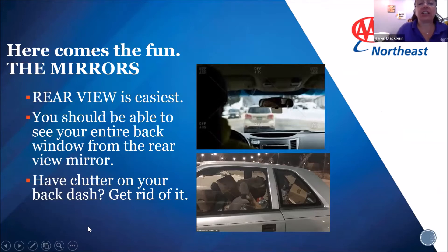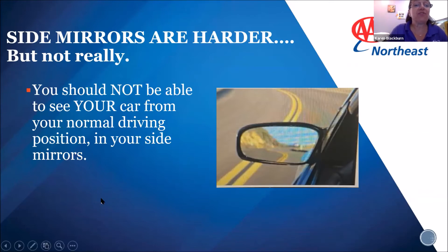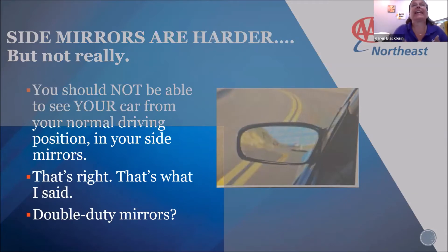There are two fixes. Fix one: tilt the steering wheel down. Locate the mechanism to adjust the tilt — most cars have it, all new cars do. Most have a little lever underneath the steering wheel that you pull out, tilt the wheel down, then lock it back in. Some vehicles have it on the stem on the side of the wheel. You still need to be able to see the controls and have at least two or three fingers' width of clearance underneath the wheel, and you still need to be able to turn the steering wheel without your legs getting in the way.